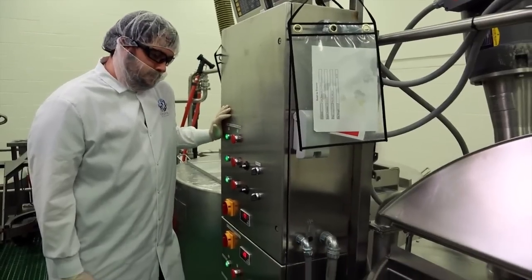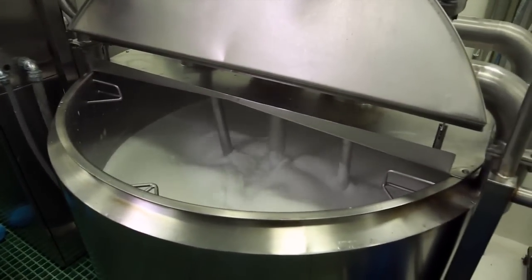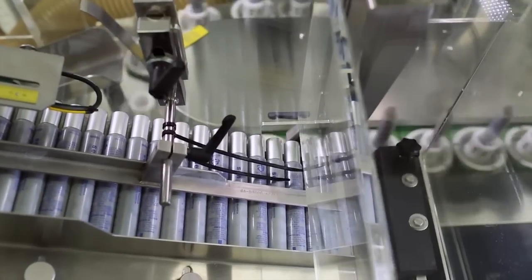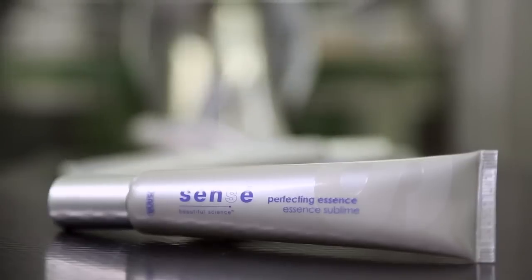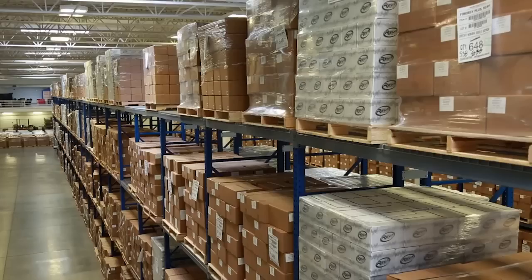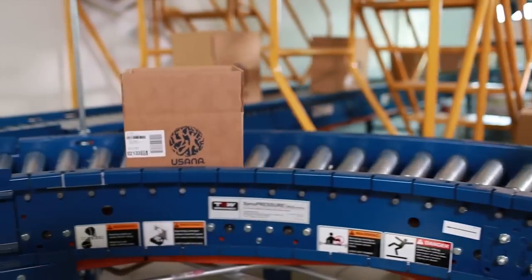Our manufacturing area also includes a specialized facility for creating the patented emulsions that make up our Sensé Skin Care line, where we mix and bottle formulas that deliver skin-protecting nutrients. More than 20,000 packages are shipped each week in the US.